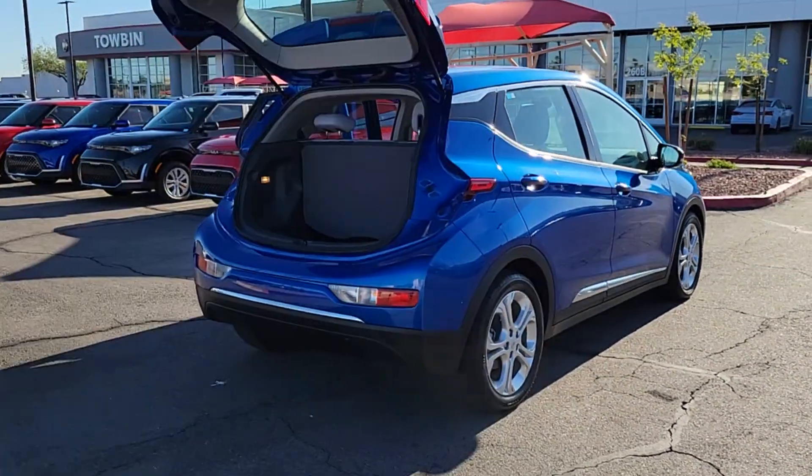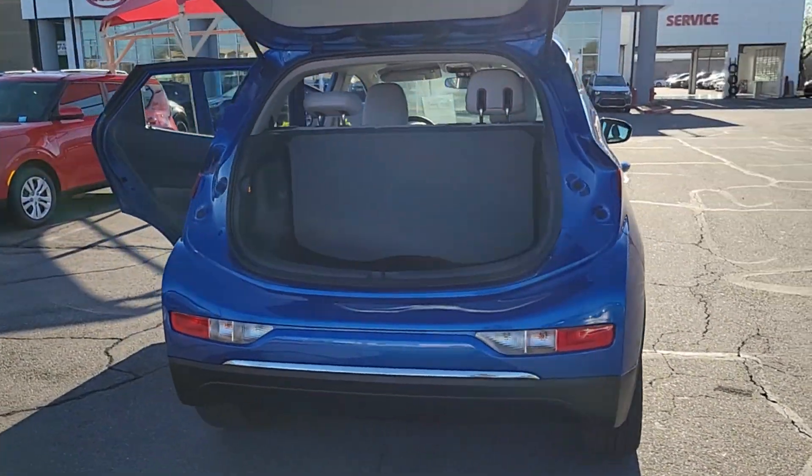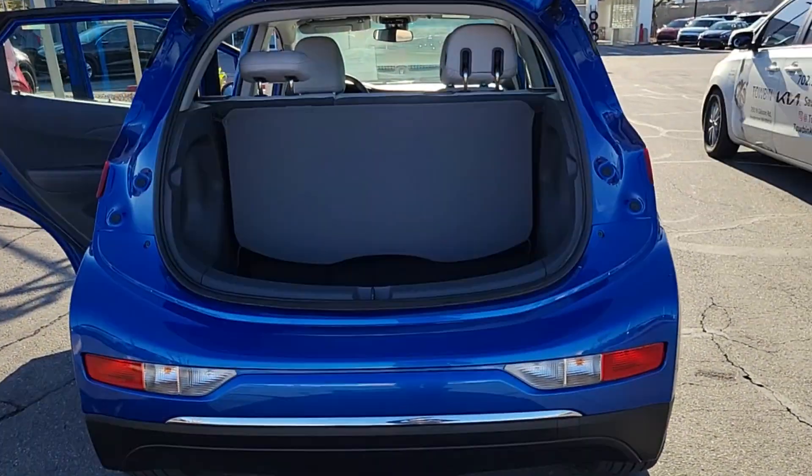The following are some of this vehicle's highlighted options: stability control, daytime running lights, and AC.